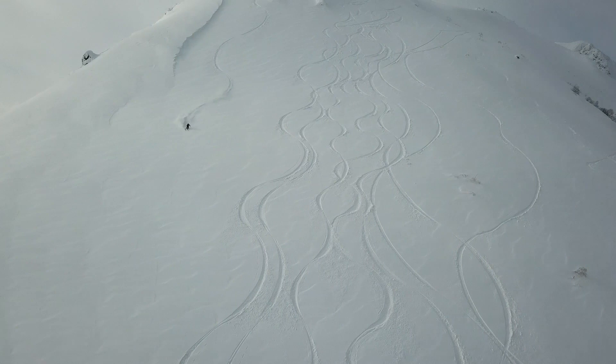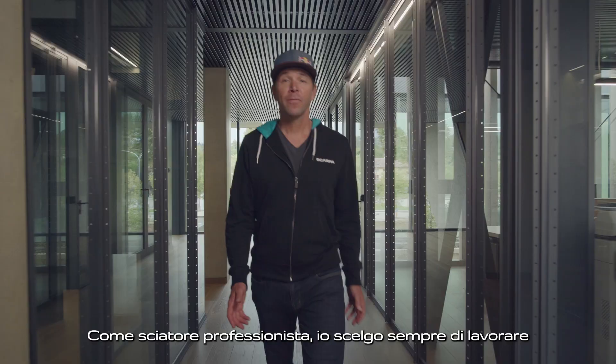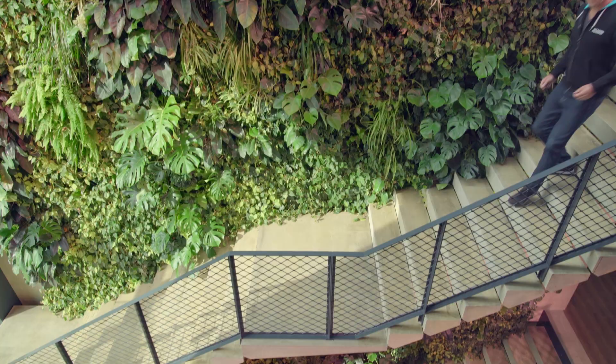We all need snowy winters because we all love those deep powder turns. We always have a choice. As a professional skier, I choose to only work with companies that themselves are working to protect our planet. It's up to us and it's up to you — what we produce and what you buy.